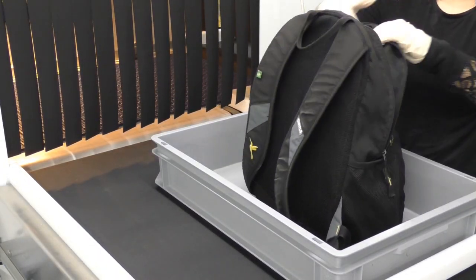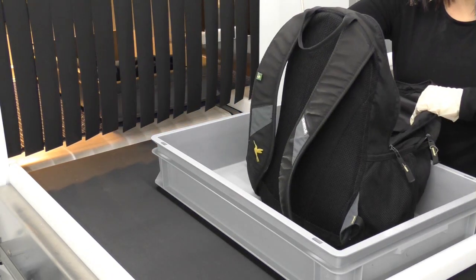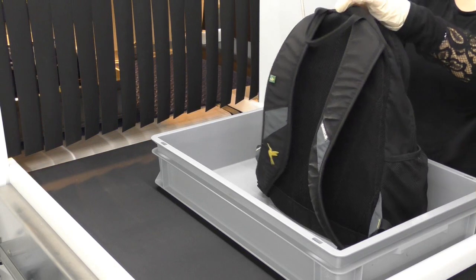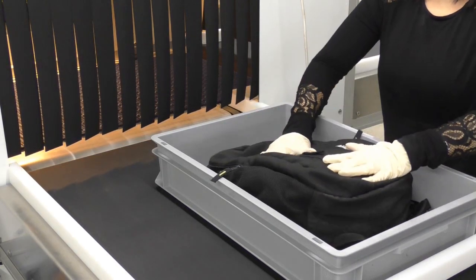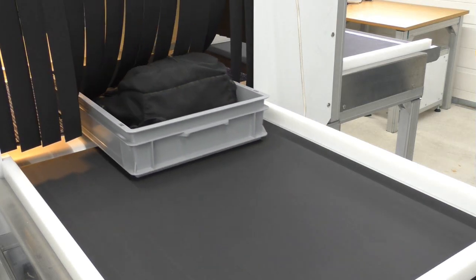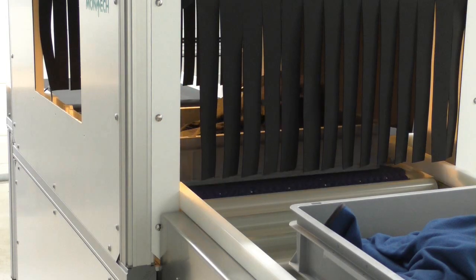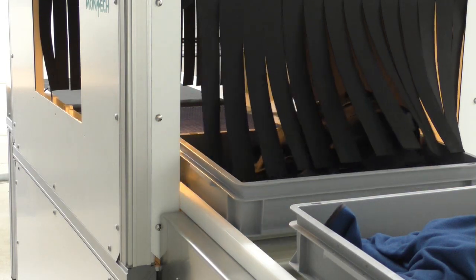The screening process is able to continue without delay while suspicious baggage is investigated more carefully. Montech's lateral displacement system provides a highly efficient solution for checking in luggage that results in fewer delays.